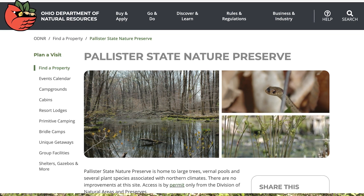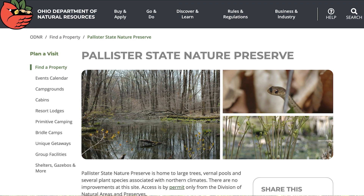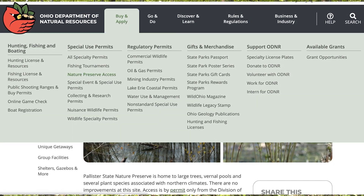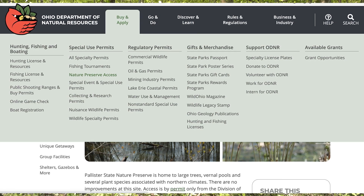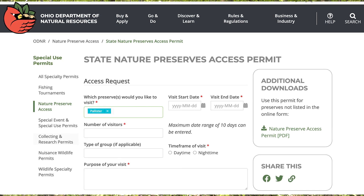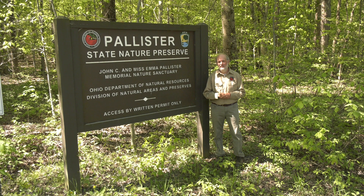To request an access permit it's real easy. You visit OhioDNR.gov and under 'Buy and Apply' you will find the State Nature Preserve access link. You click on that and on that web page there's an online form you can fill out, or if you want to do it a different way, we have a PDF file on the website that you can download and fill out and email it or mail it in.